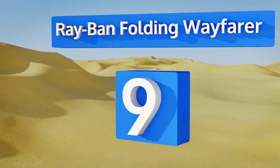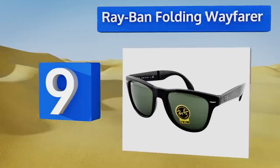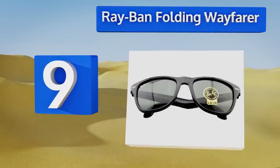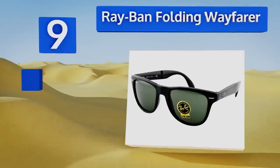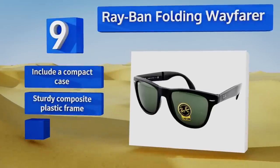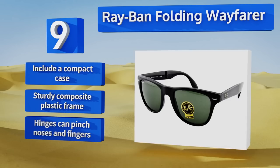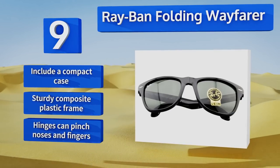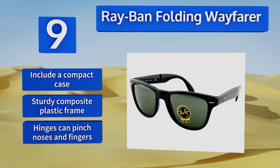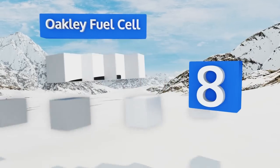At number nine, the Ray-Ban Folding Wayfarer combines iconic style with clever technology. A couple of hinges allow the sunglasses to fold down to a pint-sized pair that can be tucked away in a purse or pocket. They're great for traveling or as an everyday accessory, coming with a compact case and a sturdy composite plastic frame, but those hinges can pinch noses and fingers.